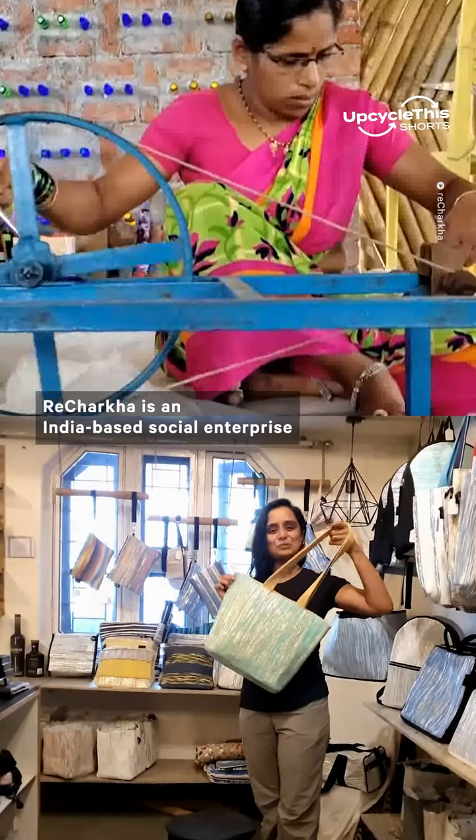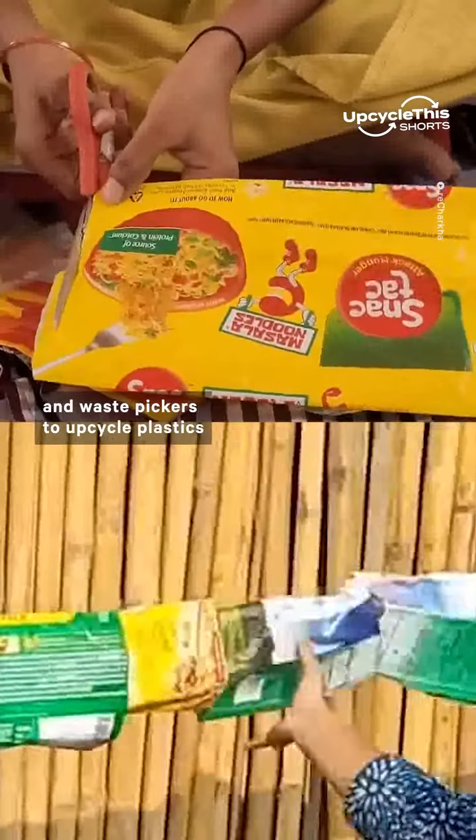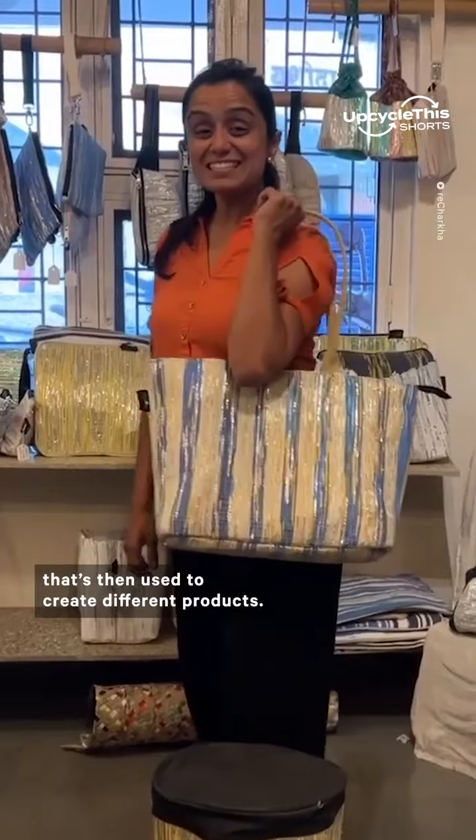Rocharka is an India-based social enterprise that's working with Indian tribal women, artisans, and waste pickers to upcycle plastics into hand-woven fabrics that are then used to create different products. Let's take a look at how they're made.